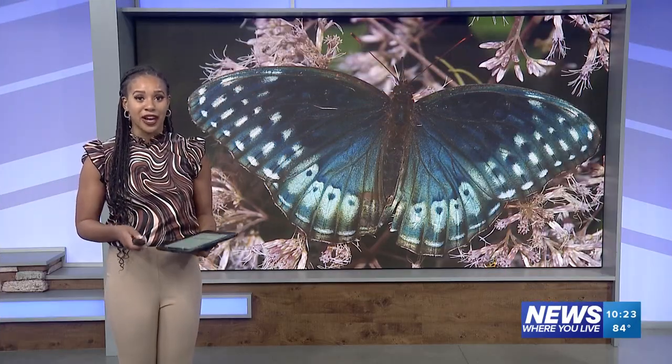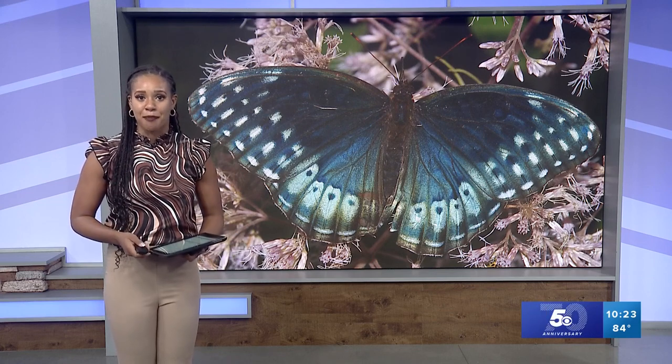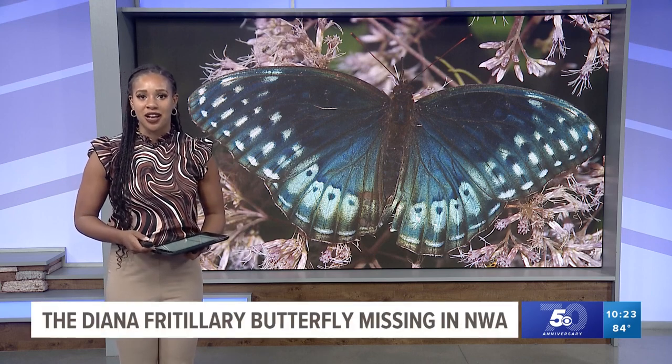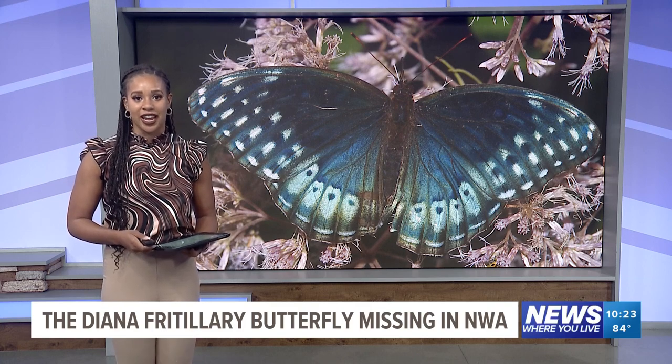Welcome back everyone. New tonight — do you know what the state butterfly of Arkansas is? Some would guess the painted lady, or even the most recognizable, the monarch. But in 2007, the Arkansas General Assembly used Act 156 to designate the state butterfly as the Diana fritillary.